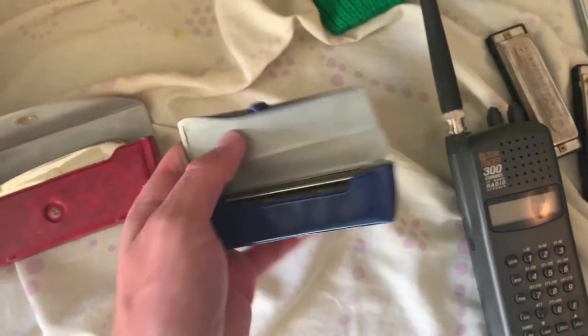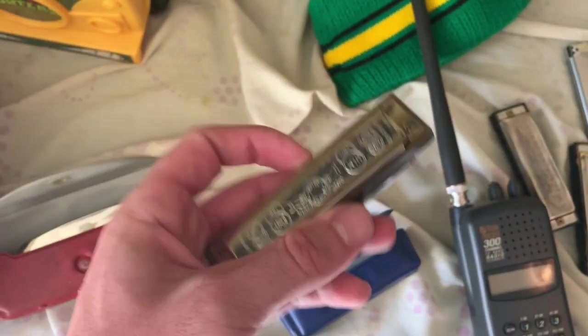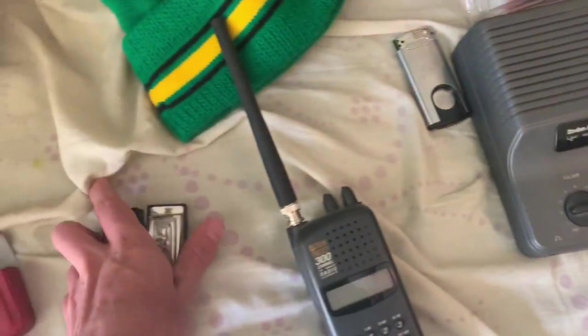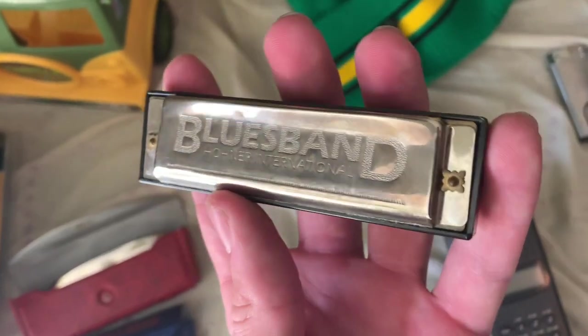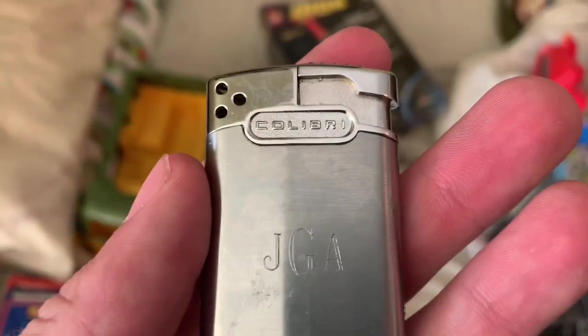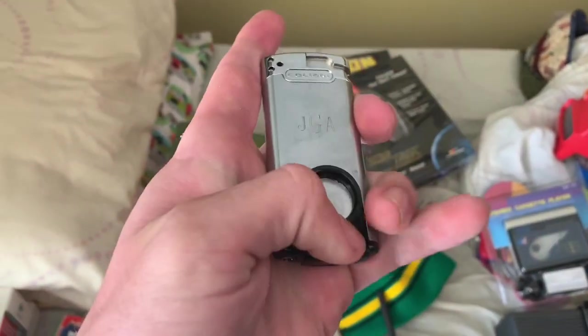We also got this Hohner Marine Band Harmonica made in Germany. That one should sell for around $25. We got two other cheapies that I just threw in the box because I didn't know how much they were worth — a Blues Band by Hohner and a Pocket Pal by Hohner, both made in China. Those'll sell for about $10 a piece. I got this Calibri lighter — it sells for around $20. It's also got a circular cutter on it and it's got the monogram. Cool find there.